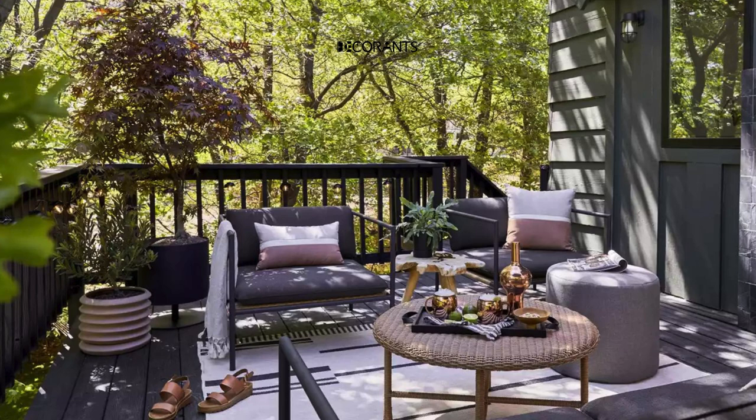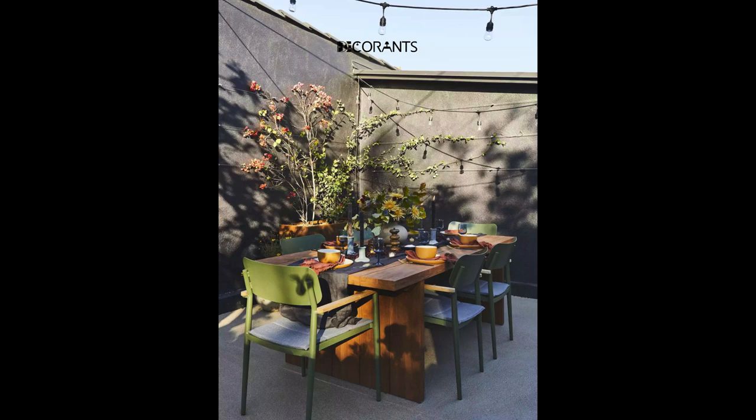Folding screen divider. Create privacy and separation with a folding screen divider. Choose a design that complements your patio aesthetic, whether it's bamboo for a tropical feel or lattice for a classic look. Fold it away when you want to open up the space.